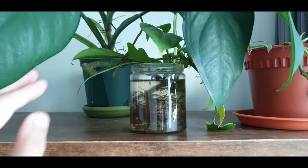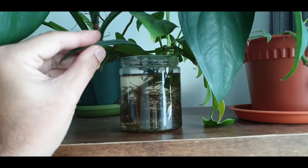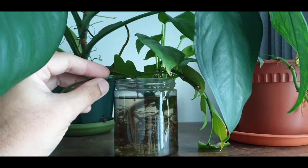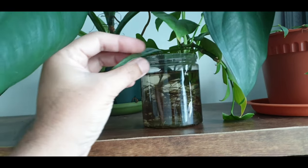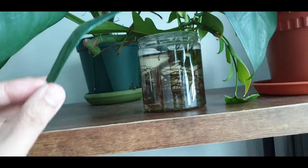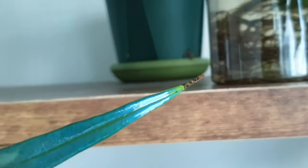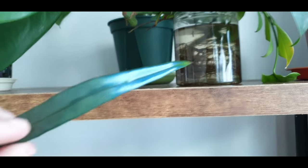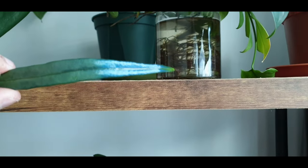One of the leaves dropped off, and I just put it in this container of water with some Rhaphidophora tetrasperma cuttings. I'm pretty sure this leaf will not root, but it's been only a couple of days — the leaf is still looking pretty good. Just trying my luck!